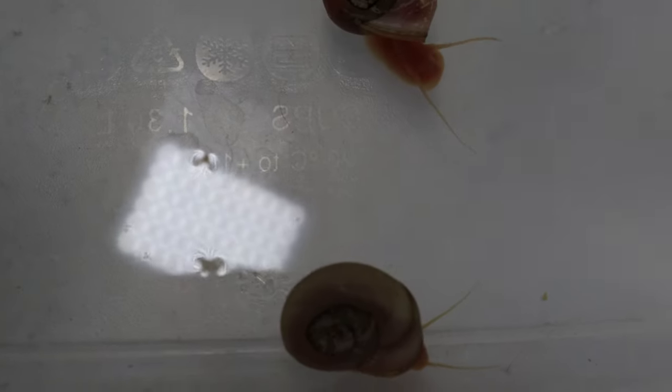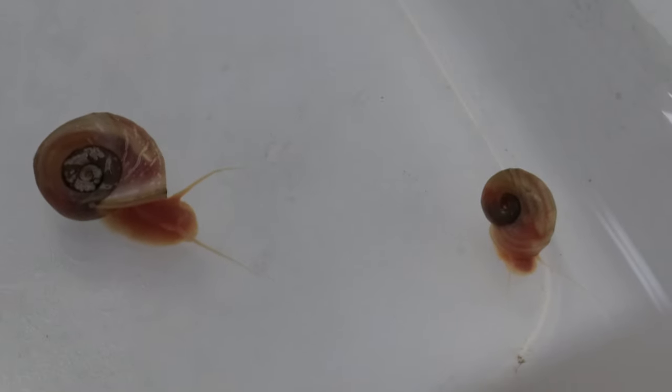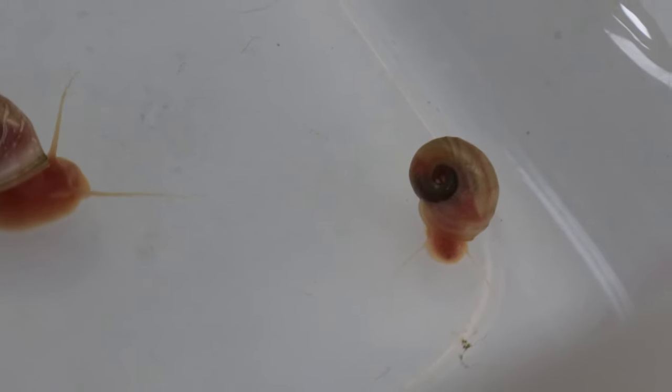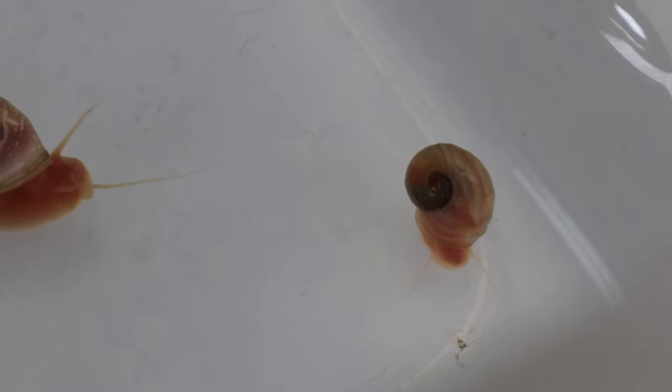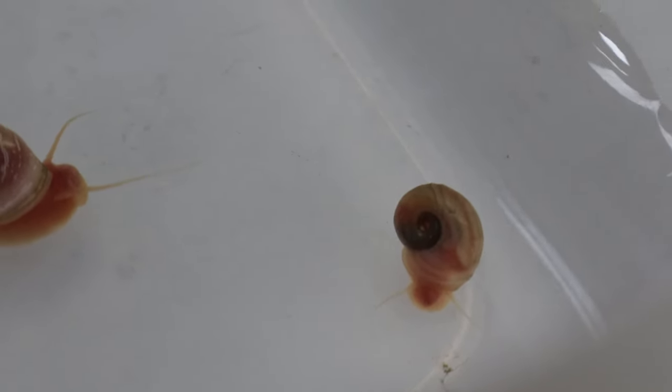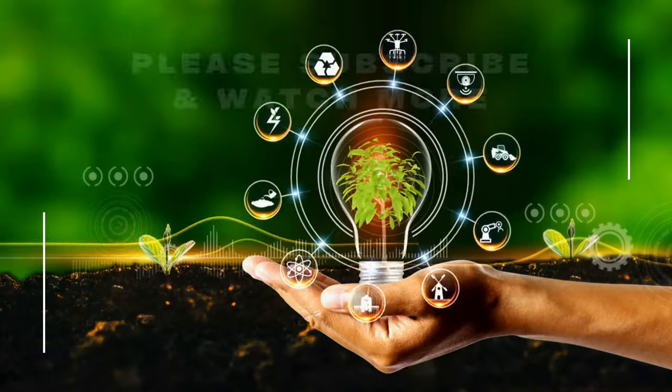Pink ramshorn snails are hermaphroditic and can reproduce rapidly under optimum conditions. They lay gelatinous egg clusters on plants, decorations, and tank walls. While they contribute positively to tank cleanliness, their populations should be monitored to prevent overpopulation, which can be controlled by introducing snail-eating fish like certain loaches.